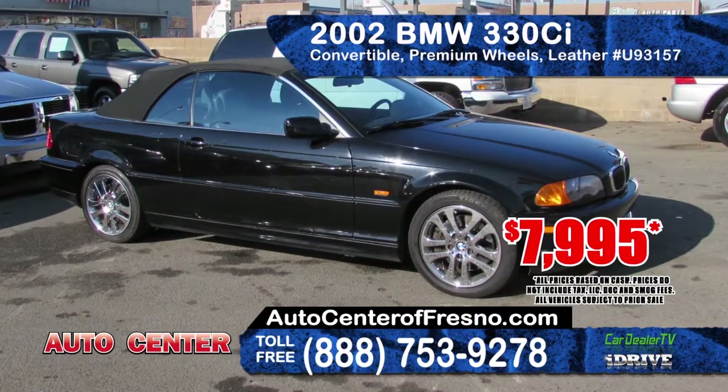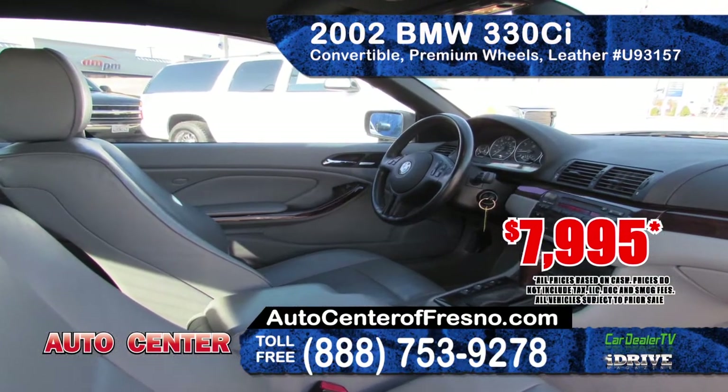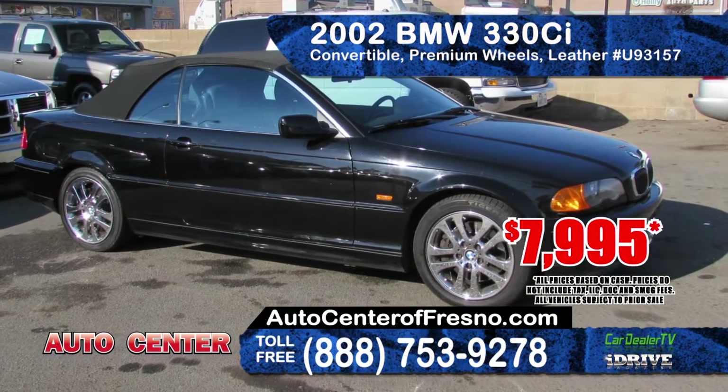Next is the 2002 BMW 330ci. It features a convertible roof, premium wheels, leather seating, an automatic transmission, power windows and door locks. Priced to sell at only $7,995.